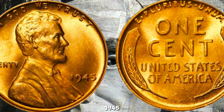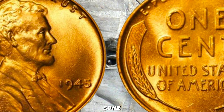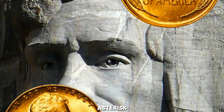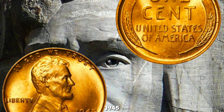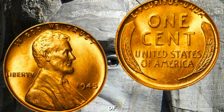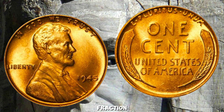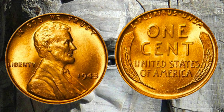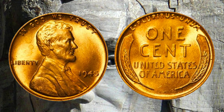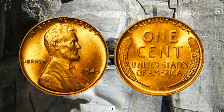What sets the 1945 edition apart is its scarcity and the high demand among collectors. Some pristine specimens have been auctioned for staggering sums, reaching into the millions. As the world celebrated the end of a global conflict, the U.S. Mint continued its tradition of minting Lincoln pennies — however, production challenges meant that only a fraction of these coins were ever circulated. The 1945 Wheat Penny is a prized possession among collectors; its scarcity, coupled with the historical significance of the year, makes it a true gem in any collection.